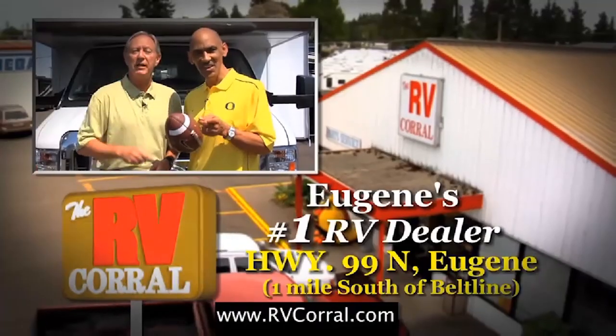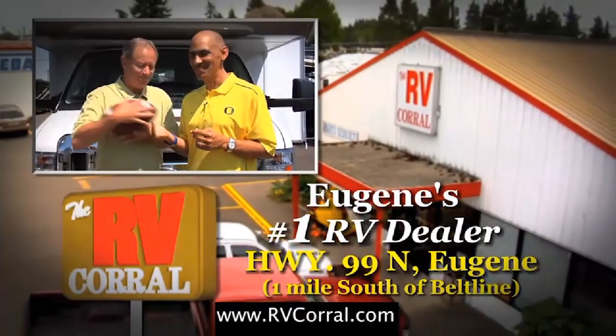I guess we can both agree RV Corral is Eugene's number one dealer. Thank you.